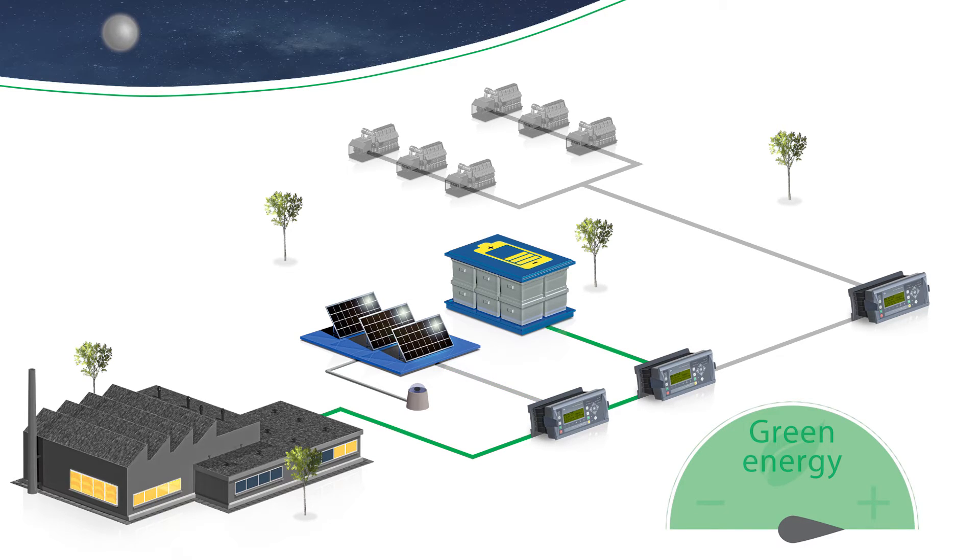As nighttime arrives and the battery storage system is being emptied, the system will automatically start the correct number of gensets to compensate.